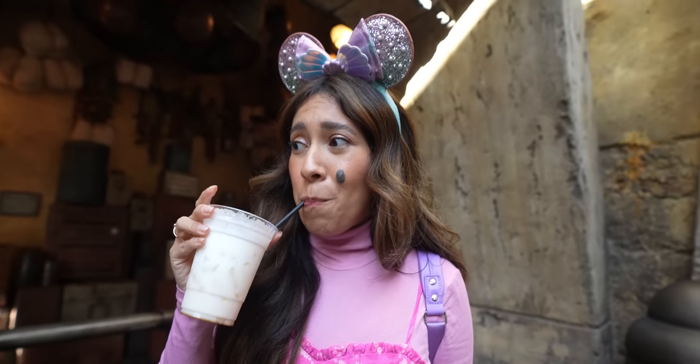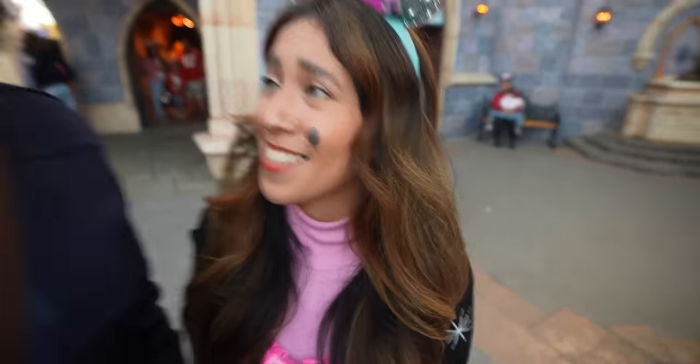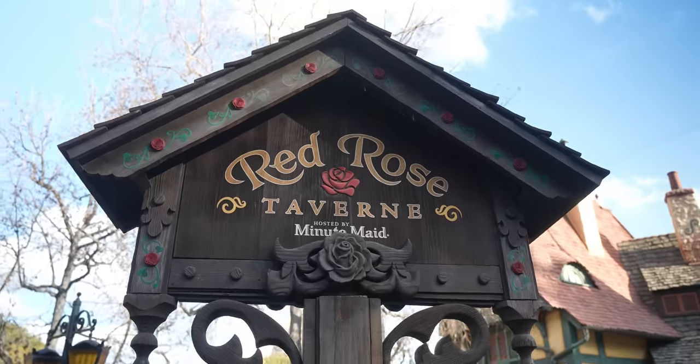We're here in Fantasyland next. We're going to go over to the Red Rose Tavern because they have this sandwich that isn't technically new but it's one we didn't even know about. Looking at the menu I was like, wait — have you ever tried this sandwich? It looks really good. It may not be new but it's new to us, so let's go check it out.